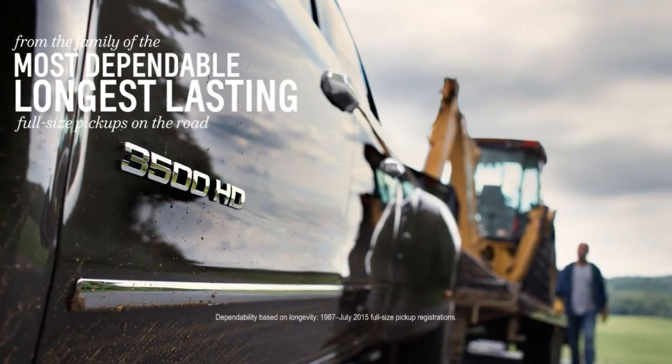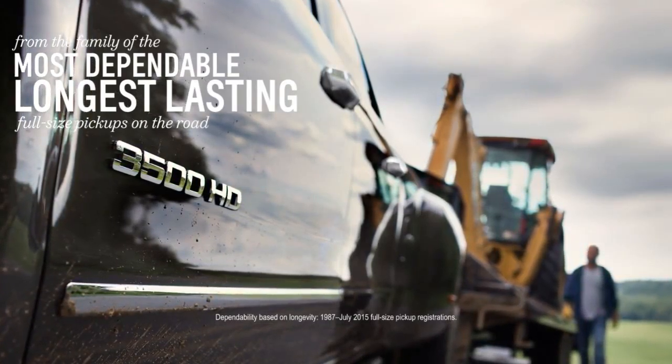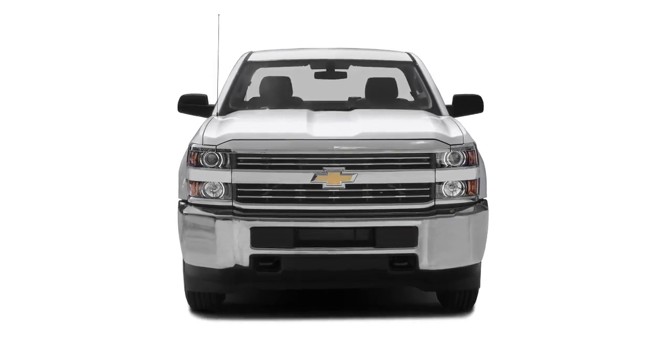That's why you need a truck from the family of the most dependable, longest-lasting full-size pickups on the road — the Chevy Silverado HD.